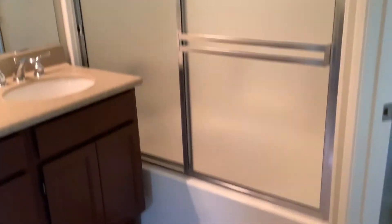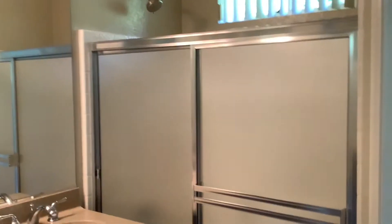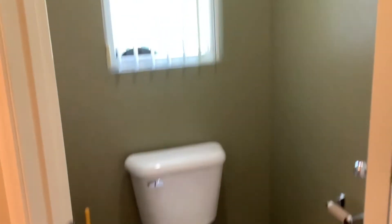Walk-in closet. Attached master bath with enclosed tub-shower combo and separate toilet room.